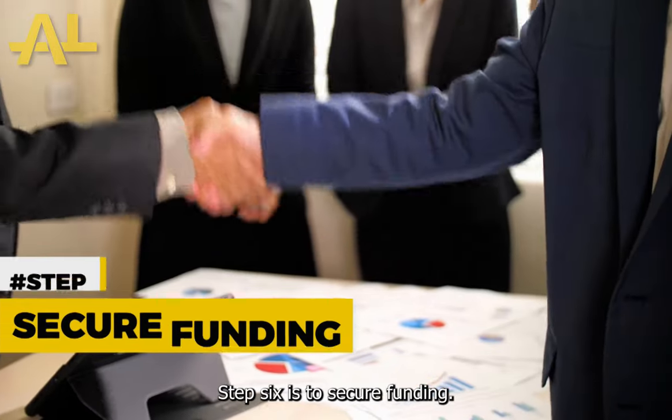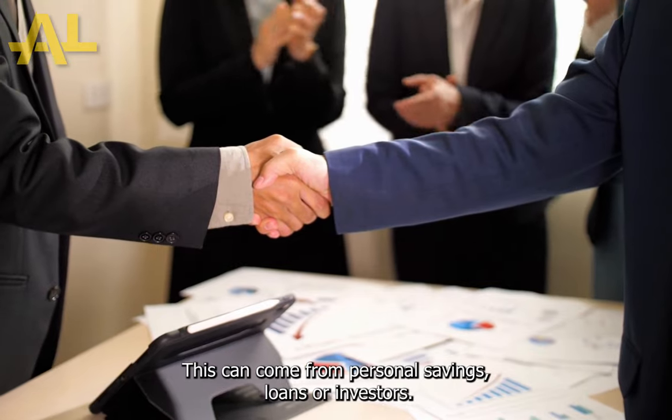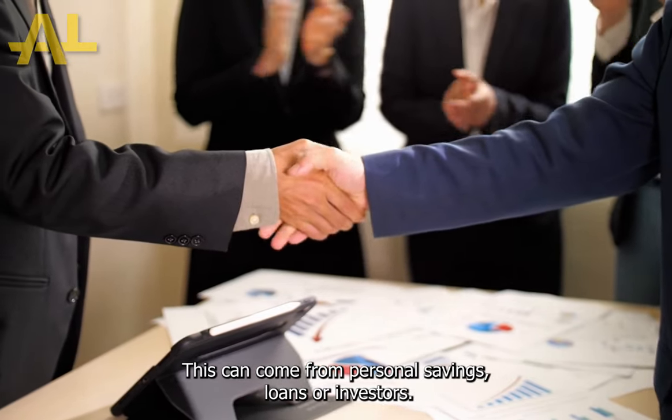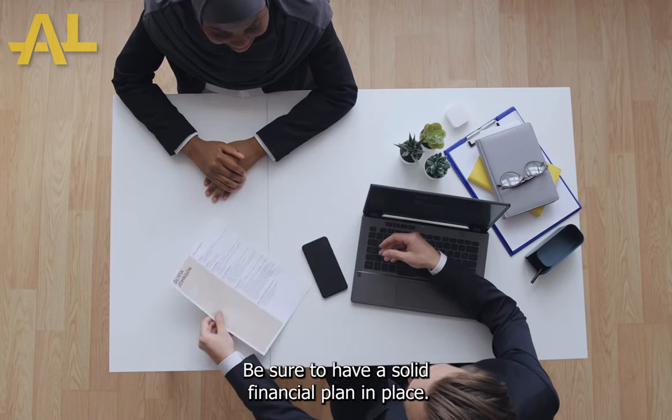Step 6 is to secure funding. This can come from personal savings, loans, or investors. Be sure to have a solid financial plan in place.